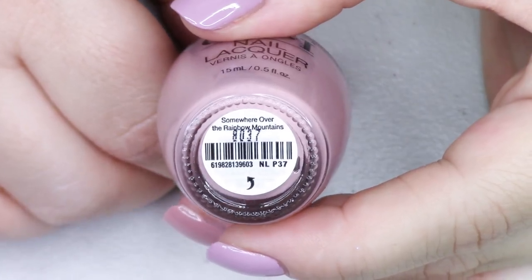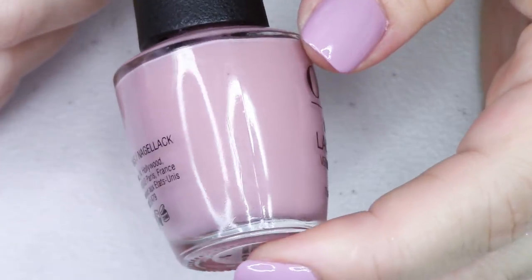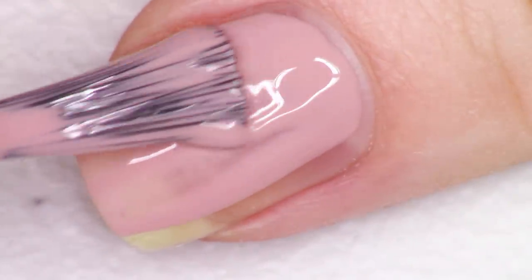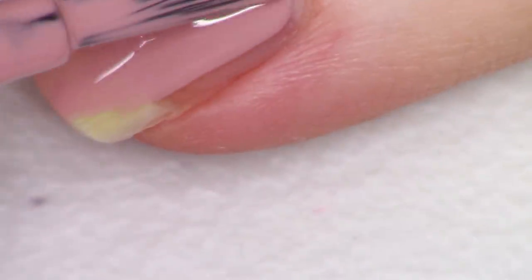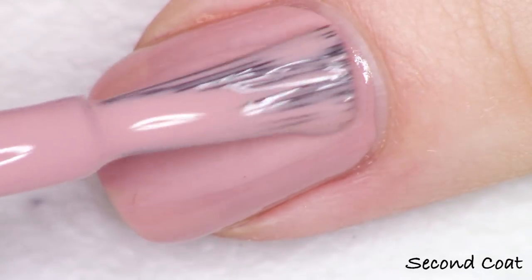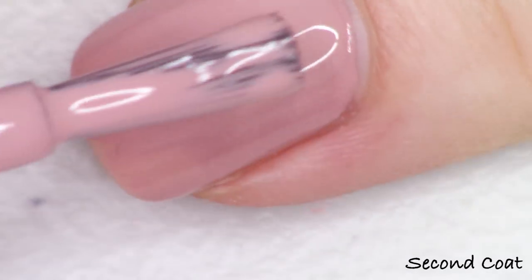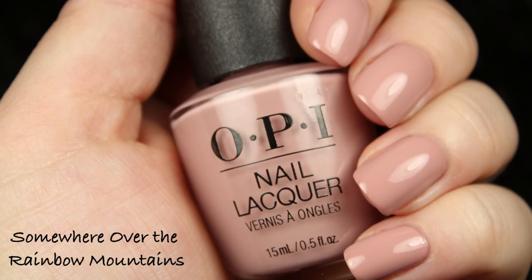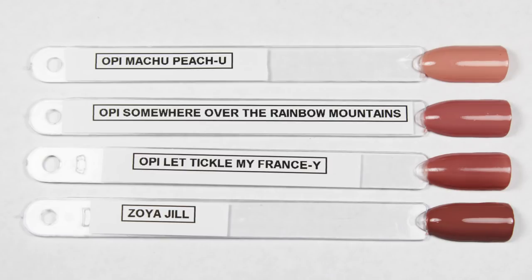Next up we have the other neutral in the collection and this one's called Somewhere Over the Rainbow Mountains. This is very beautiful. It's quite similar to the Machu Peach You polish that we looked at before, but definitely less warm — this is more of a cooler taupey beige rather than a peachy beige, and it's also slightly darker. This applies really nicely in two coats. You could definitely go for the third coat if you just wanted to make sure there's absolutely no streakiness. With the lighter shades you might find a little streakiness at two coats.